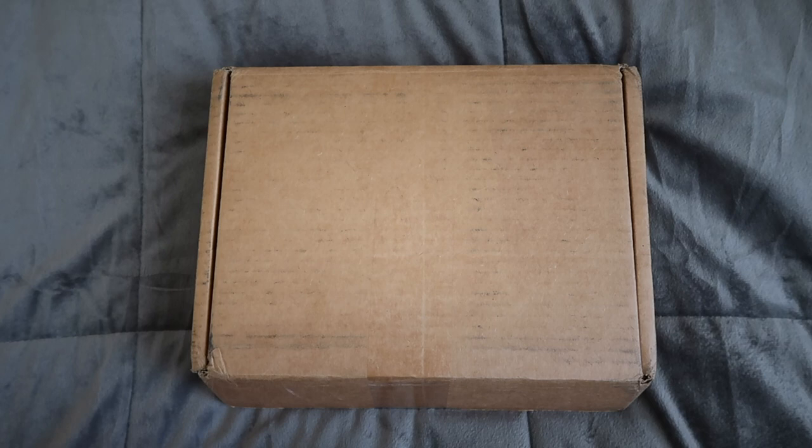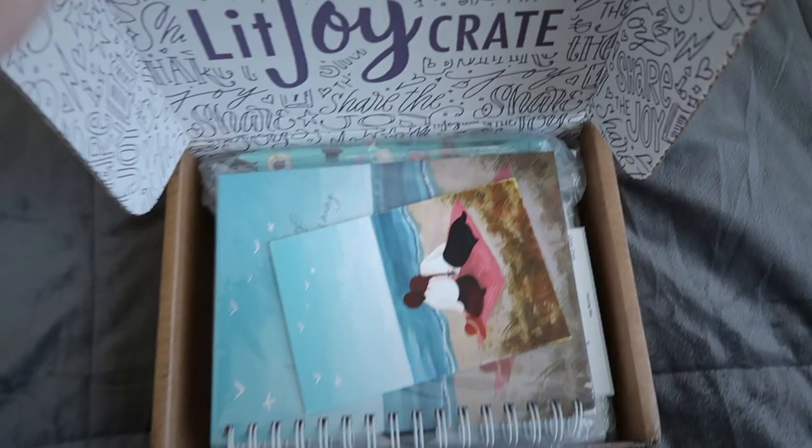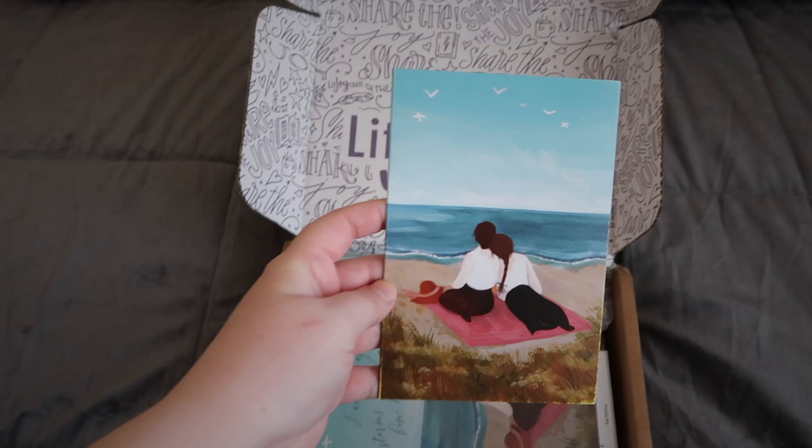I did have to open the box briefly to see what was inside, but I didn't get a look at anything in here, so don't worry — this is still all of us looking together. Obviously, the edition was so beautiful that I had to get some of the other Little Women goodies. The art is so beautiful.